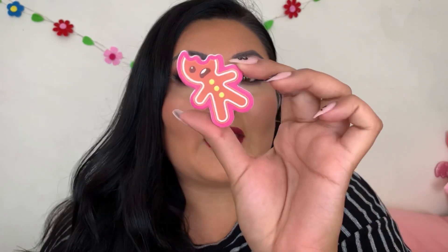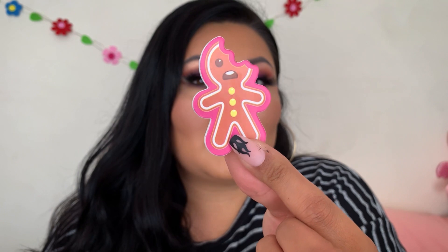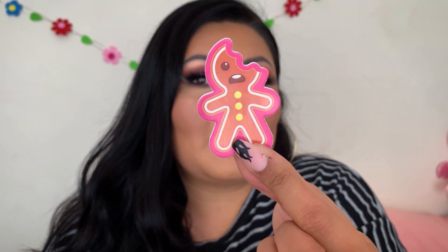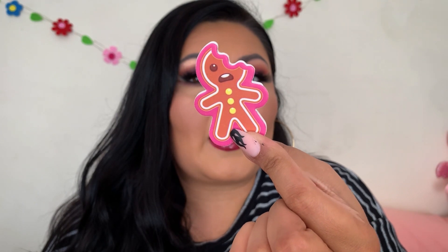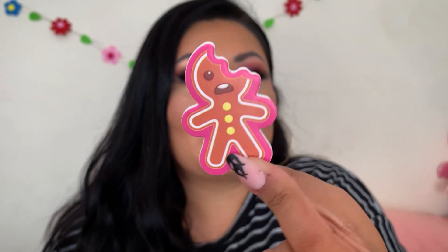Door number one came with this little gingerbread man situation. It feels like a nail file — smooth on one side and ridgy on the back. Let me give you guys an up-close look at the little gingerbread man — he's so cute. There's like a bite taken out of him. I've never seen a nail file like this, it's so adorable.